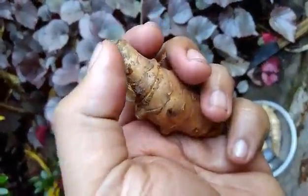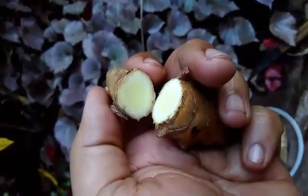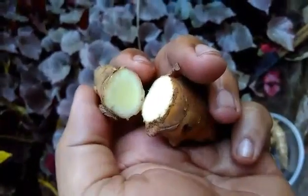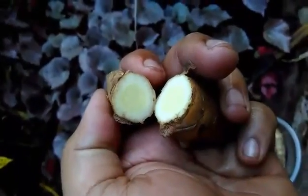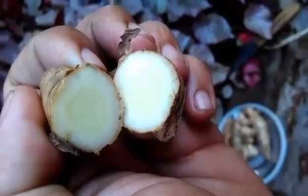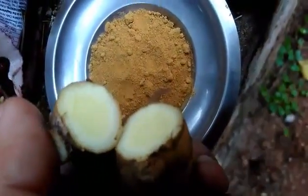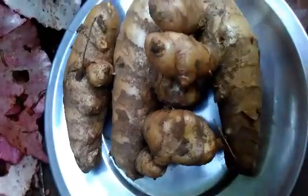Kasturi has a bitter taste while regular turmeric has a spicy warm taste. Kasturi is primarily used for aesthetic and cosmetic purposes while regular turmeric is used as a spice and for medicinal use. Now you know what exactly Kasturi is — it is mild yellow in color and not golden yellow as you see in advertisements.